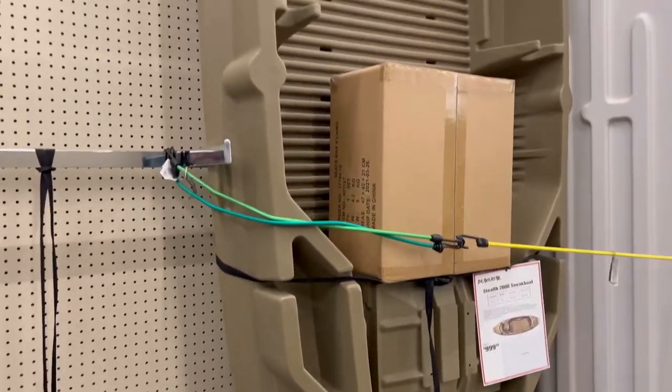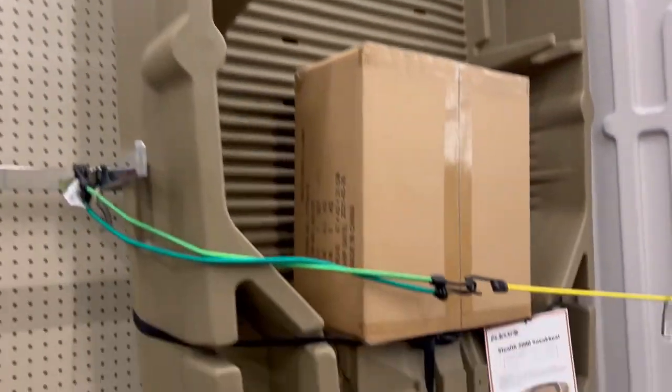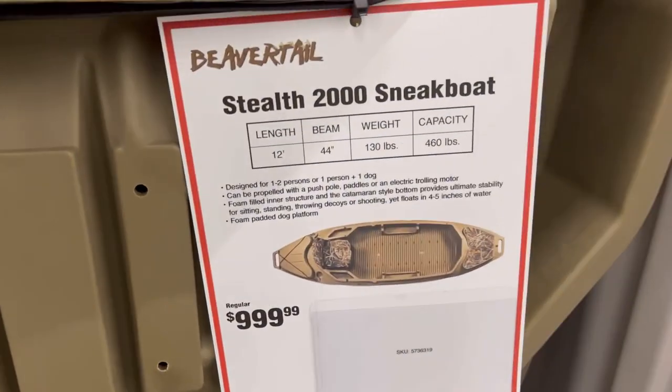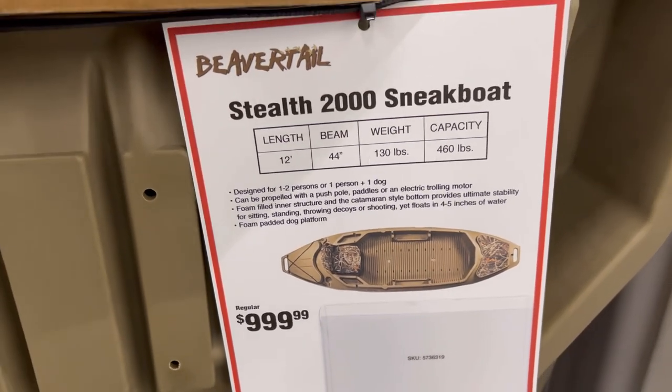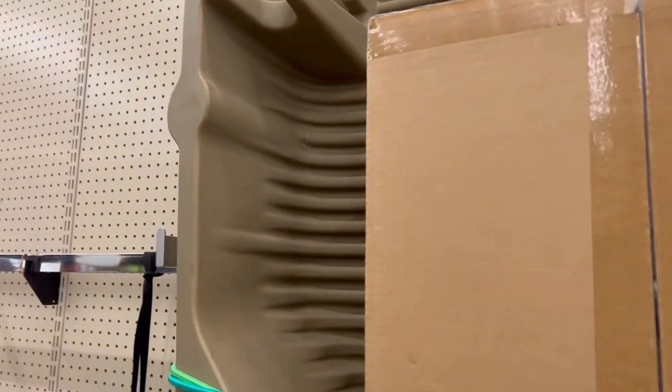Y'all seem to really like the clearance bait challenge I did, so we're gonna try cheap baits again. This time we're up here at Dunham's Sporting Goods. We're gonna take a walk in and see what they got. I found something I want but have no way of transporting right now — it's like a magnum size kayak. I think my old town has a higher weight capacity, but it's also about 80 pounds heavier.